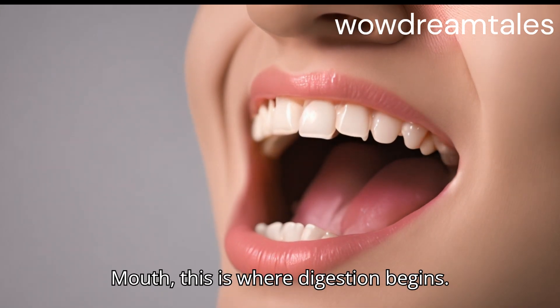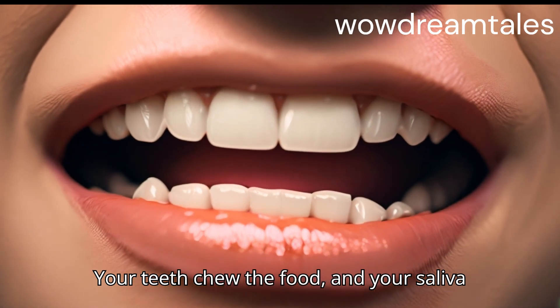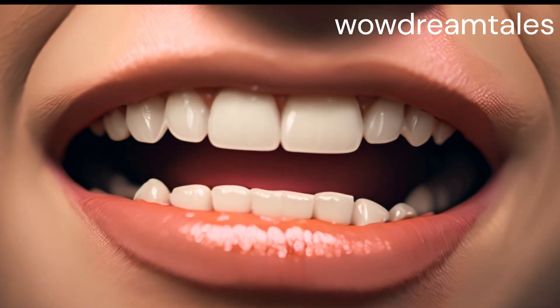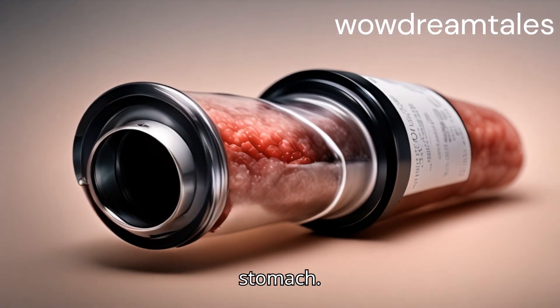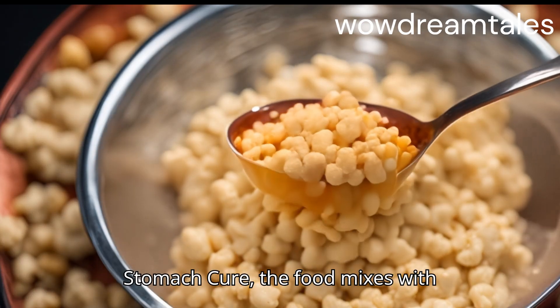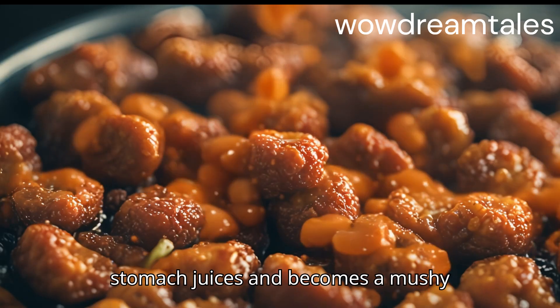Mouth: This is where digestion begins. Your teeth chew the food and your saliva starts to break it down. Oesophagus: This is a tube that carries food from your mouth to your stomach. Stomach: Here, the food mixes with stomach juices and becomes a mushy mixture.